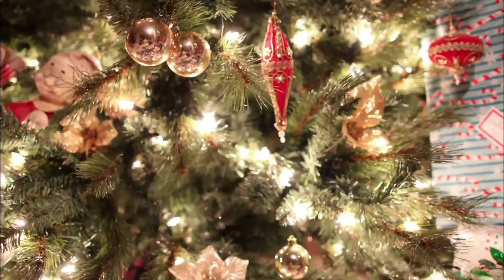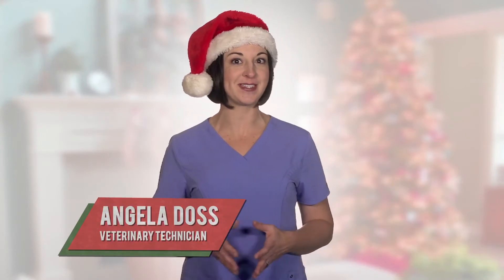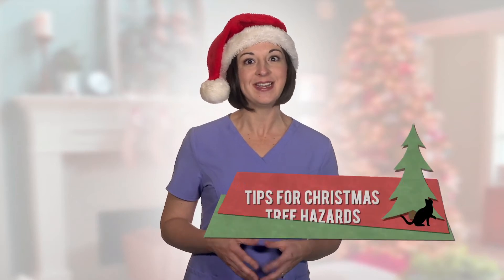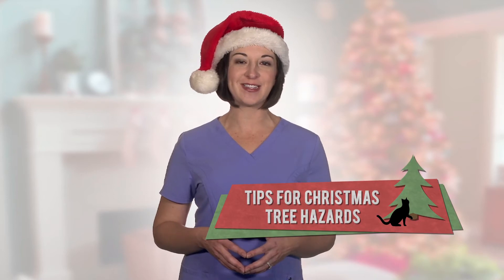Christmas trees are up and whether it's real or artificial, many curious cats and destructive dogs take a special interest in them, which can lead to an unexpected ER visit to your vet. Here are some tips to keep your fur baby safe from Christmas tree hazards this holiday season.